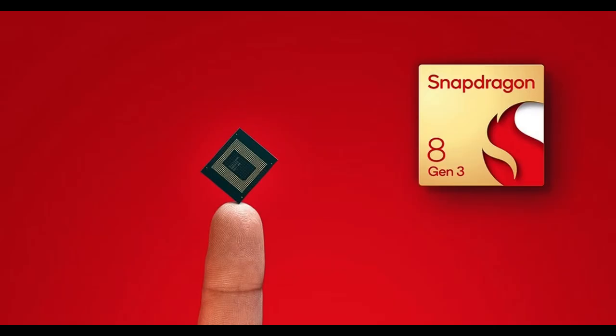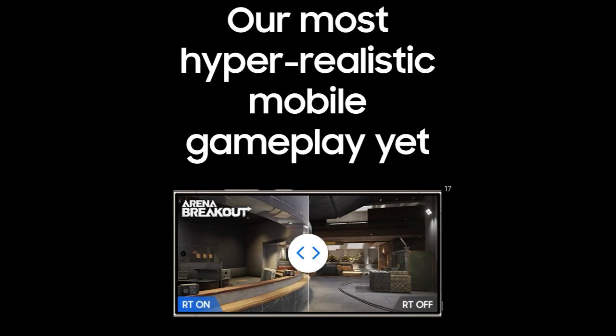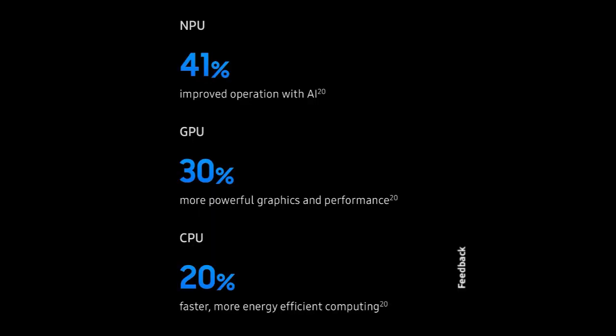Now moving on to the processor. This phone has the Snapdragon 8 Gen 3, which is one of the most powerful processors in the market. You can easily play heavy games on this phone. Faster processing gives you the power you need for all the gameplay you want, with better graphics, performance, and improved AI-driven operation.